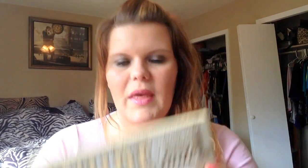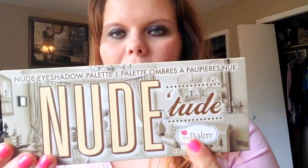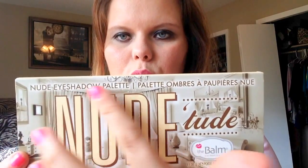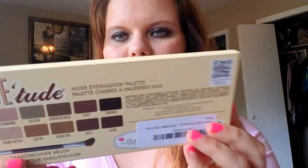I had posted on Instagram what I got and had a lot of interest, so I just wanted to share that with you, plus a little surprise that the hub picked up for me. So this is the new Tude palette by the Bomb — it's just a neutral eyeshadow palette, hence the name, and this is what the back of it looks like.